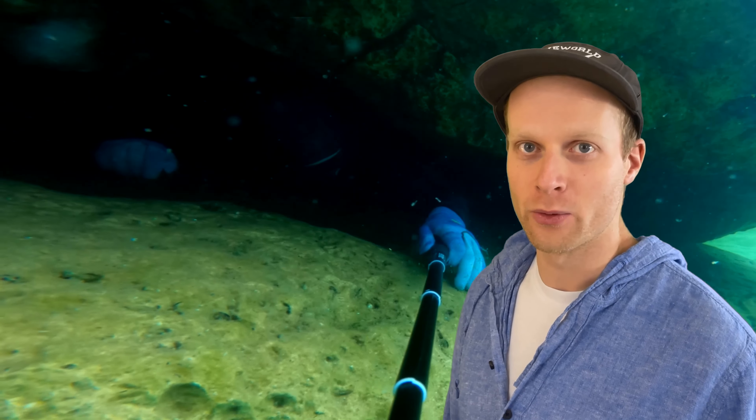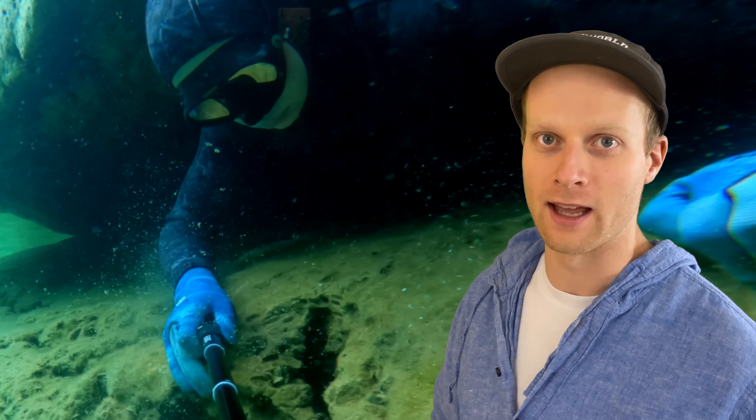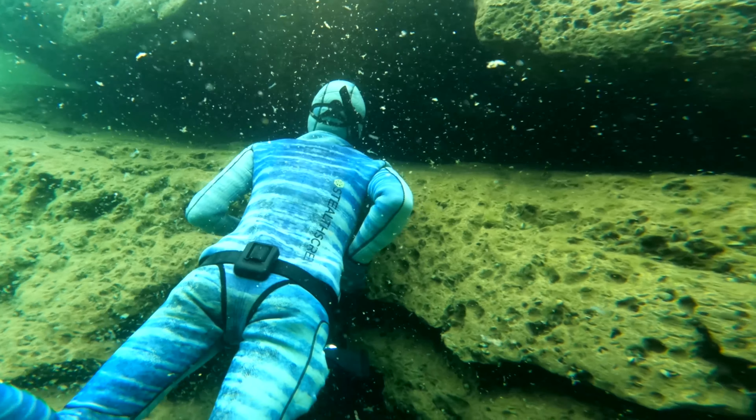These were the tightest caves we've ever been through. We found them last year and they were so much fun that we decided to go back again and check them out. These were definitely the tightest caves I've ever been through, and I was excited — and Lily was excited — to try it.